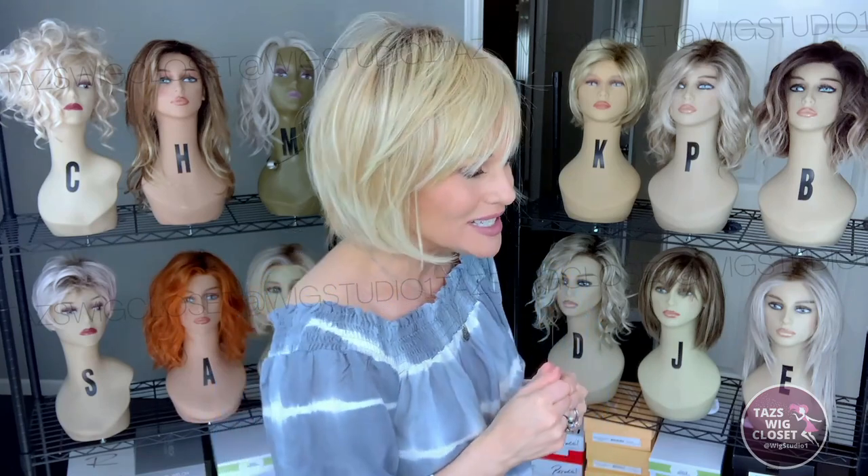If you like to style your hair behind the ear, this will be spectacular. I think you're really going to like the overall look and appearance of this new Hairdo style. I hope you have a wonderful day — we'll see you next time on Taz's Wig Closet at Wig Studio One!